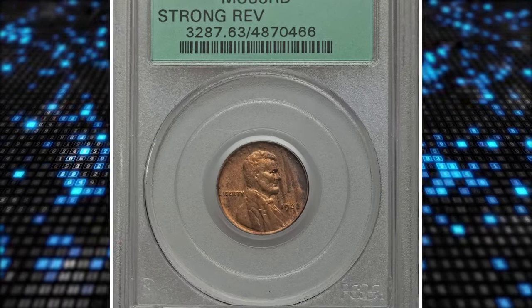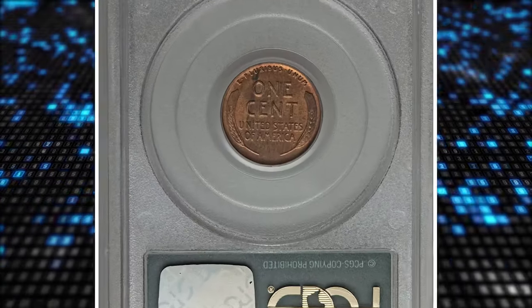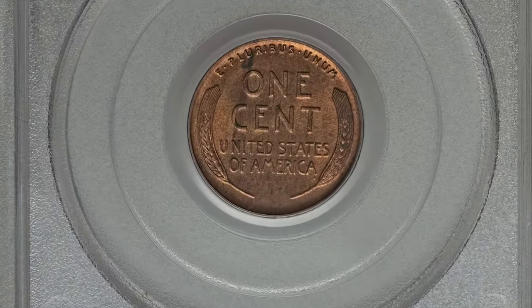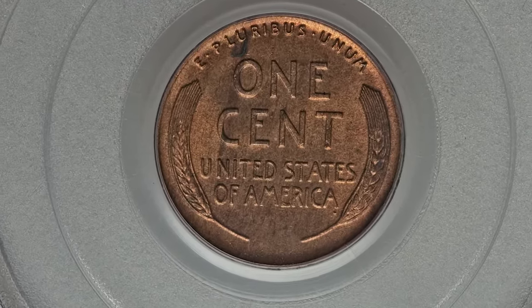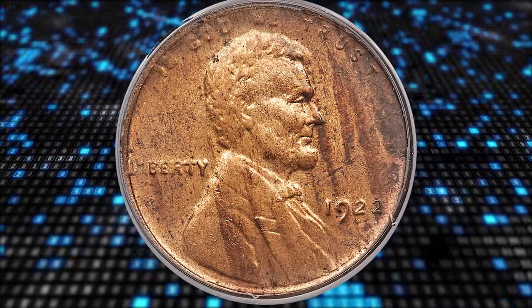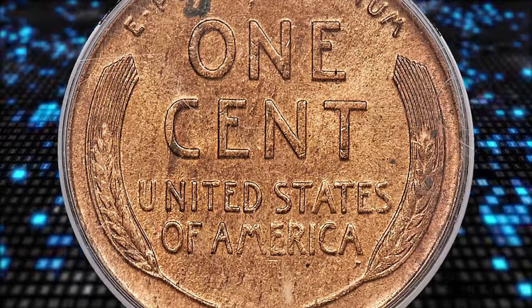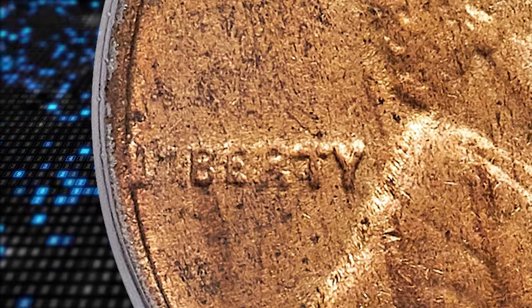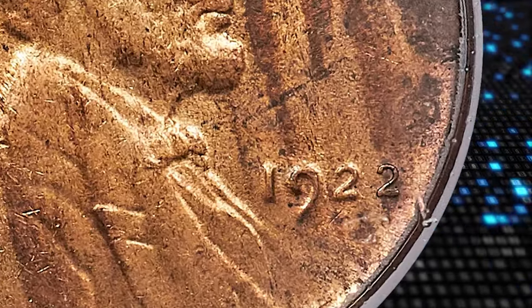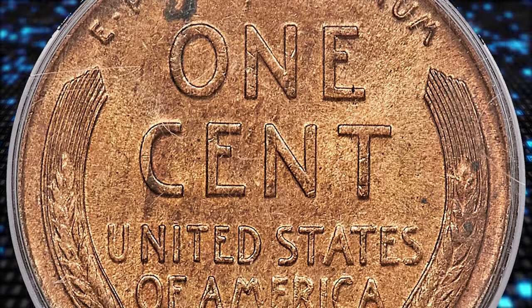Number 2. This is a 1922 No D Lincoln Cent with Strong Reverse, graded as MS-63 Red by PCGS. Old-time collectors knew this issue simply as the 1922 Plain Cents, although the current terminology is 1922 No D. No cents were coined at the Philadelphia Mint in 1922, accounting for the great rarity of 1922 D cents with no visible mint mark, nor were any 1922 cents struck in San Francisco. Three Denver Die Pairs show this odd characteristic, yet Die Pair 2 is the one most sought by specialists.